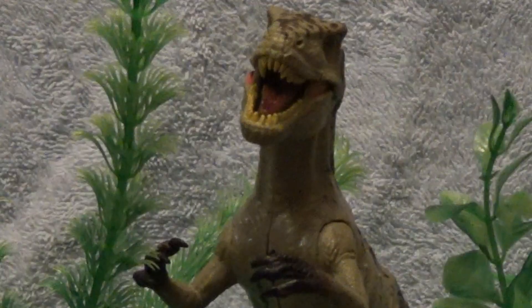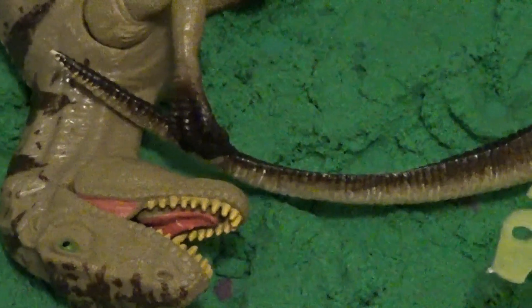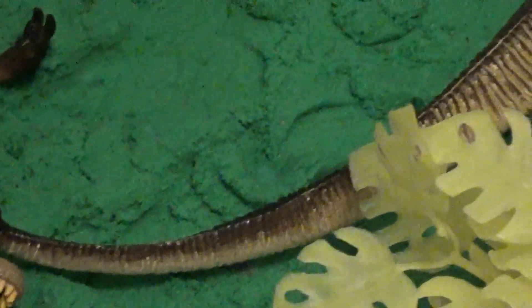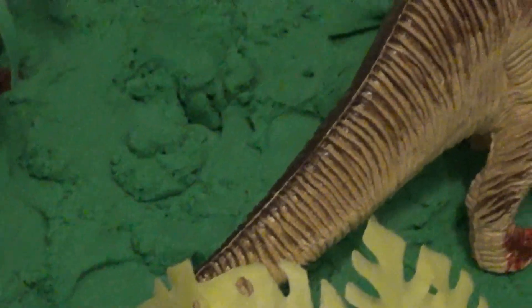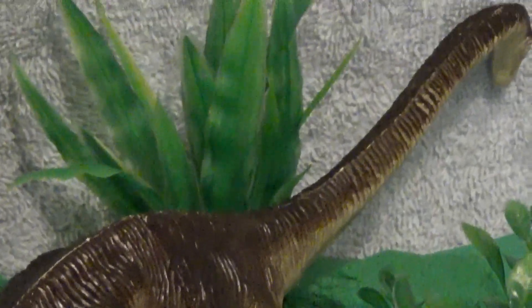Okay, time to move on. Yikes, gotta go faster. Whoa, what just happened there? Oh my goodness, I think I was rescued by an 80-foot-long Diplodocus.